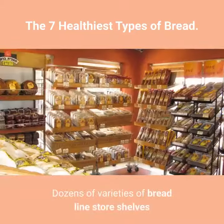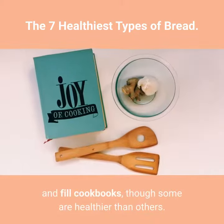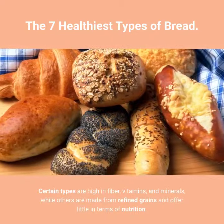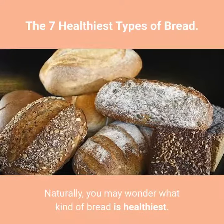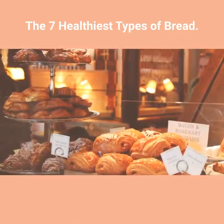The 7 Healthiest Types of Bread. Dozens of varieties of bread line store shelves and fill cookbooks, though some are healthier than others. Certain types are high in fiber, vitamins, and minerals, while others are made from refined grains and offer little in terms of nutrition. Here are the 7 healthiest breads you can choose.